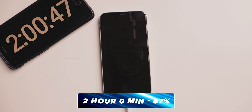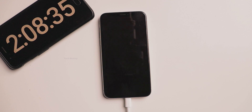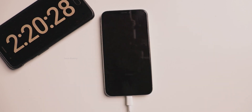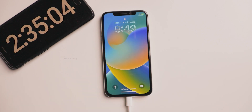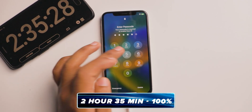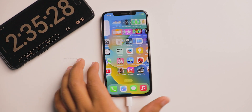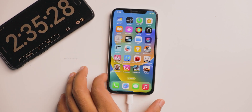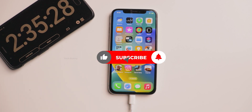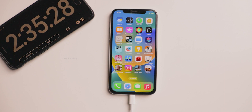This is the first time ever in my charging tests that a mobile phone crosses the two-hour mark and is still below 90% — but this is an 8-year-old phone, so we can give it an exemption. Finally, after two hours and 35 minutes it charged to 100%. It took ages compared to present standards. Note that this was a wired charging test — wireless charging would take even more time.